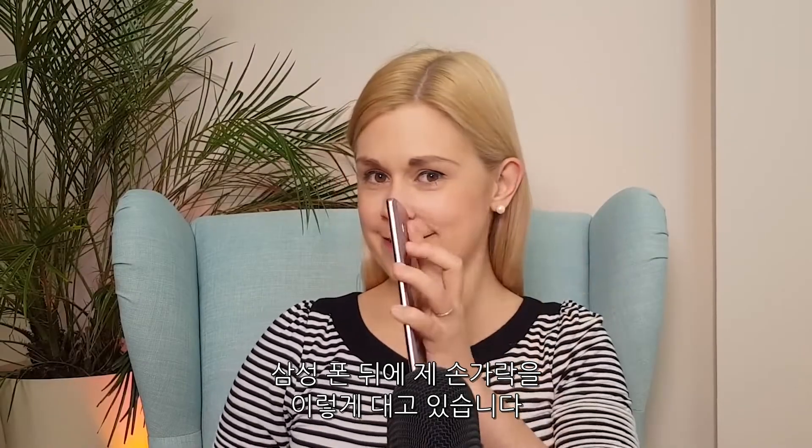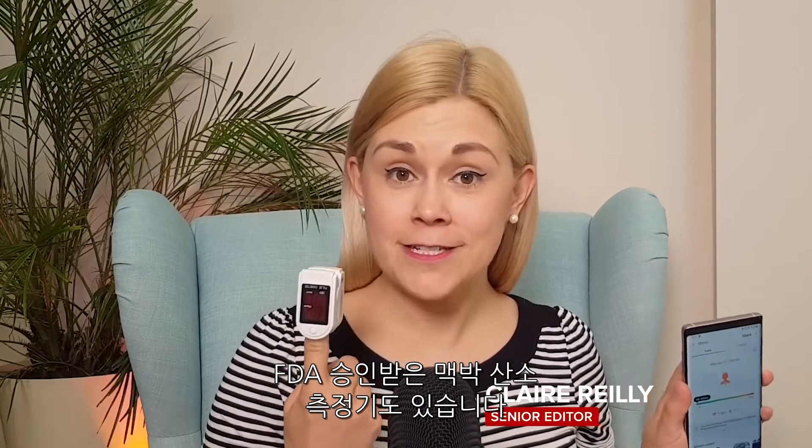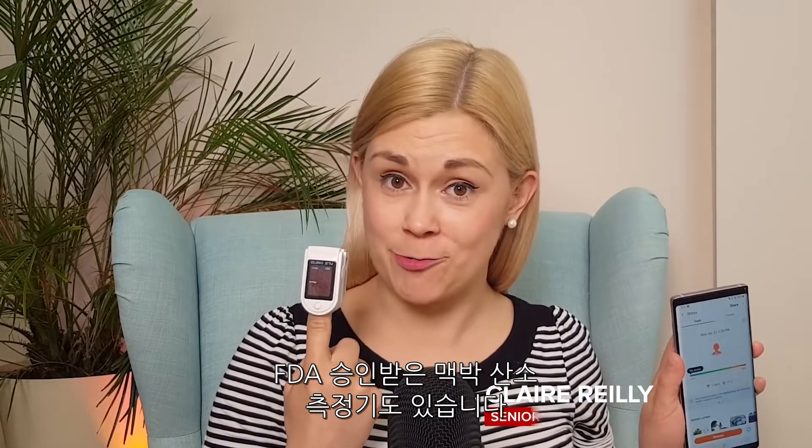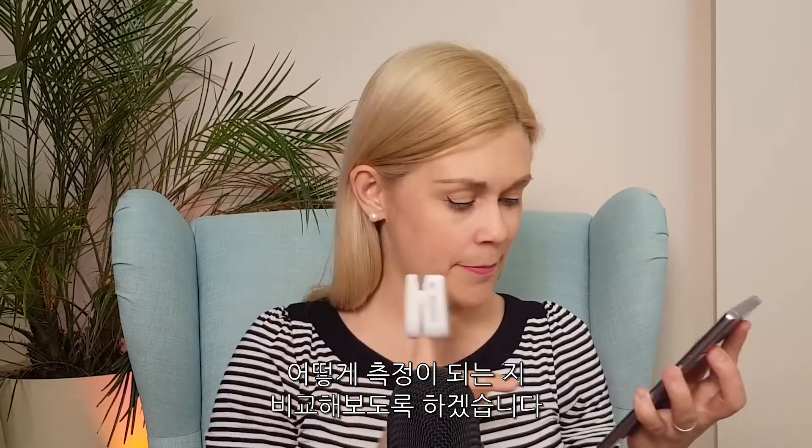I've got my finger on the sensor at the back of my Samsung phone and I've got my FDA-approved pulse oximeter right here. I'm going to give myself a test and see how they measure up.